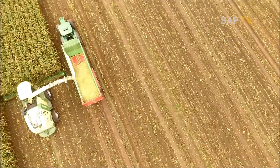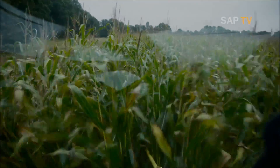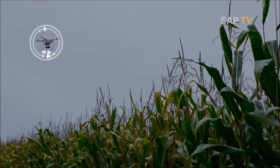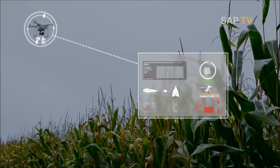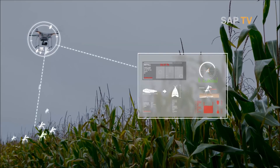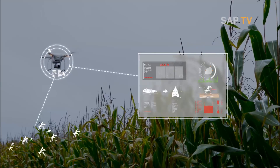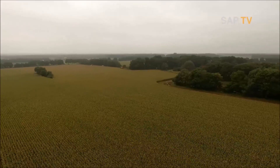Looking ahead, digital farming provides various opportunities. For example, biological pest control with drones. The drones detect from above eventual attackers and also deliver their natural enemies simply by airdrop — another option for more sustainable farming.